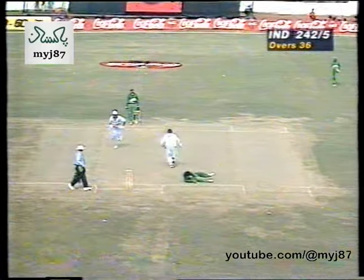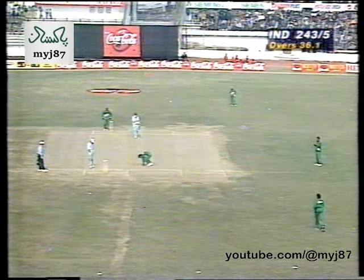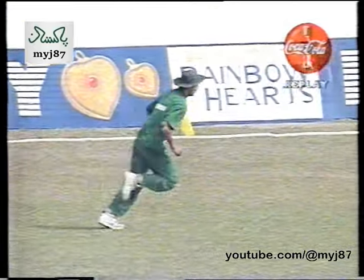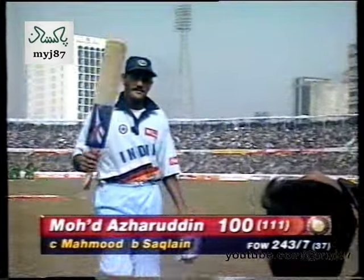That should be it — a single there to bring up his fifth hundred in one day international cricket. Five ODI hundreds for the Indian captain. India losing their seventh wicket for 243. Very good catch there — the ball was coming out of the sun but he still managed to take it. A big hand for Mahmood Azharuddin — hundred off 111 balls.